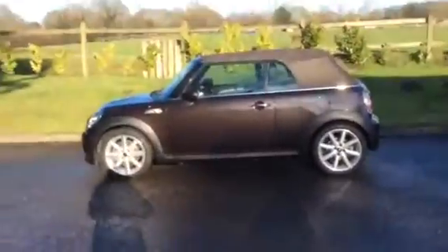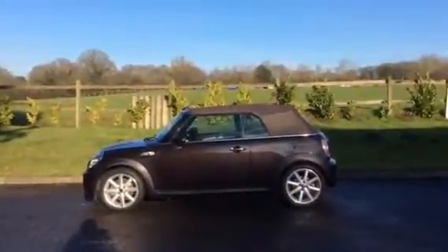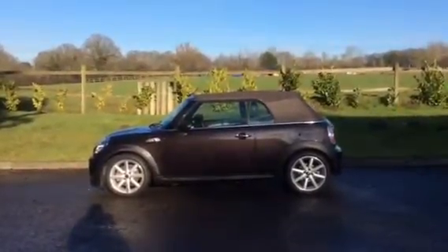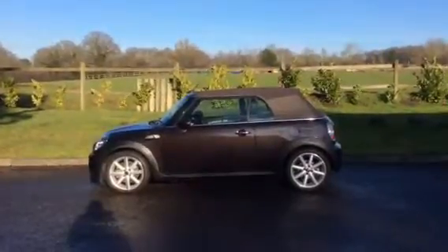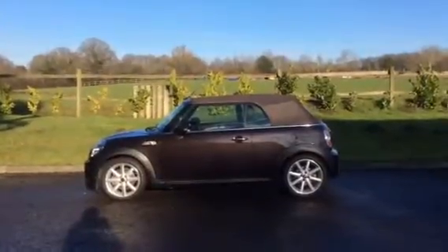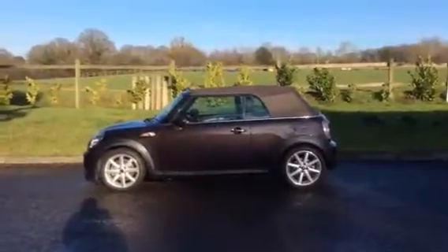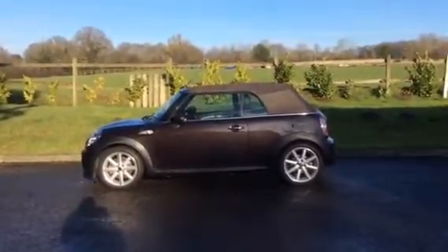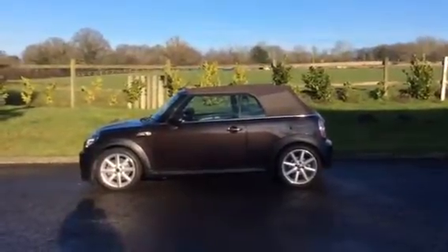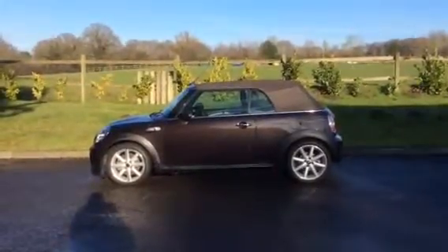So there you have her — she's a 62-plate Mini Cooper S Convertible, she's automatic, she's in Iced Chocolate, and she's loaded with extras: full lounge leather, heated seats, sports seats, sat nav, Bluetooth, digital radio — you name it, she's got it. If you'd like more details, she'll be on our website at mrsmini.co.uk. If you want to see her in the flesh, give me a call on 07540 292222 — and don't take too long, because I might take her off the market and drive her myself. Thank you for looking!